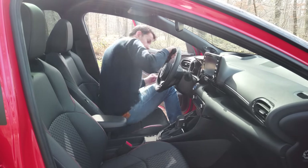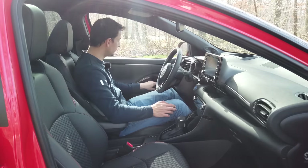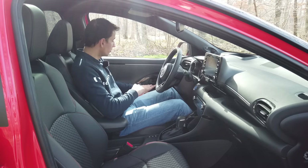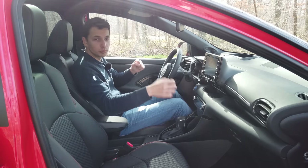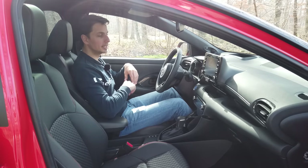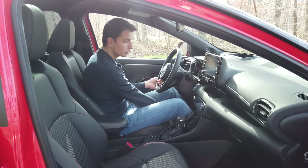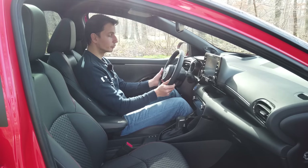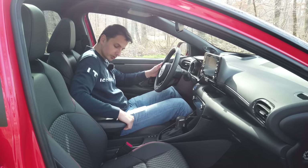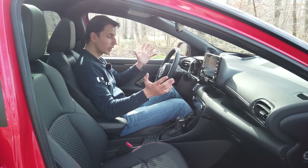At the front, access is much easier. When I close the door, it's quite heavy — a sign of good quality. I'm well installed. I have plenty of head space, and the seat height, length, and position are all adjustable. The steering wheel is also adjustable in depth and height. The seat is quite wide and well placed, allowing good shoulder and hand position on the wheel. We are pretty comfortable up front.